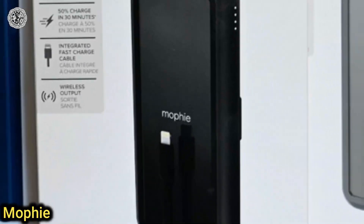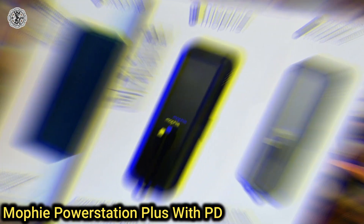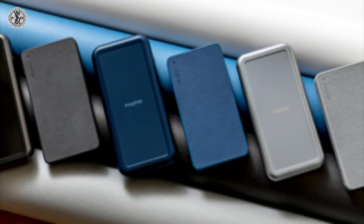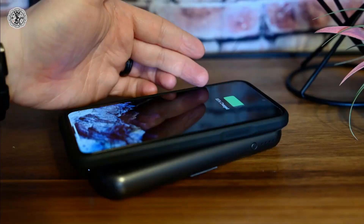Third is Mophie Power Station Plus with PD. It houses a 6000 mAh battery, that's enough to fully charge even larger iPhones, and the lightning cable offers 18W fast charging and tucks into a storage slot when not in use. A flap covers the storage slot, so you may not realize there is a built-in cable at first.